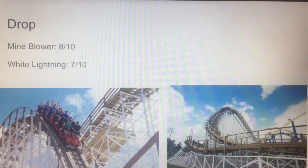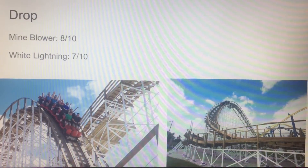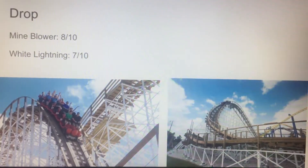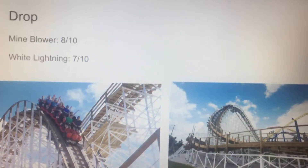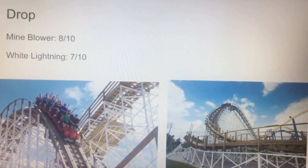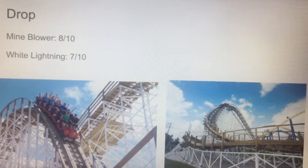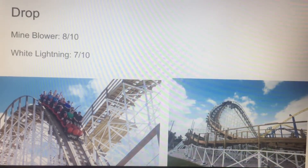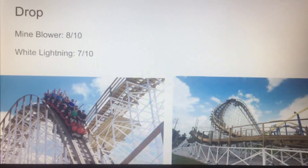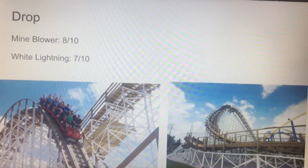Let's talk about the drop — this is not about how tall they are. Mind Blower has a pretty steep drop. Especially if you're in the back row — I only rode this once, in the back row — you will just fling through the drop, it is insane. I love Mind Blower's drop, I'm giving it an 8. And White Lightning is getting a 7, just because I'm not really as big a fan of curve drops as I am with straight-down drops. White Lightning's drop is good, that's why it's getting a 7, but just not as good as Mind Blower's drop.